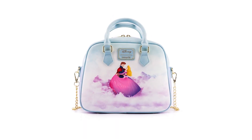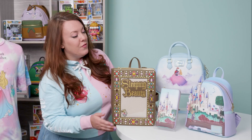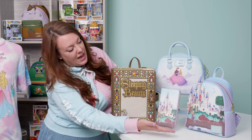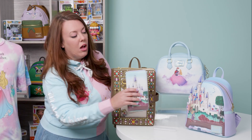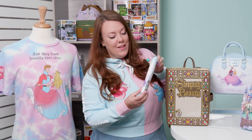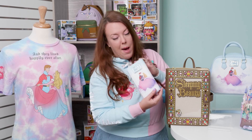So now we have Sleeping Beauty, which features gorgeous artwork that was hand-painted in-house. It features the scene of Aurora walking in the forest in front of the castle. And like all of the pieces in the series, you have the castle on the front, and then you have the great happily ever after moment on the back, because we love a happily ever after.